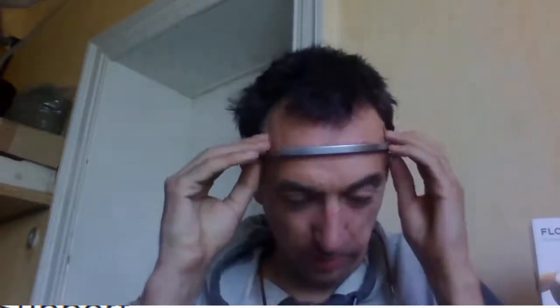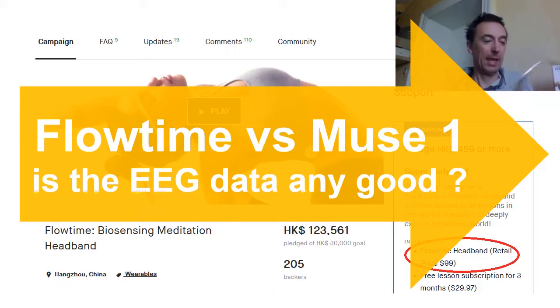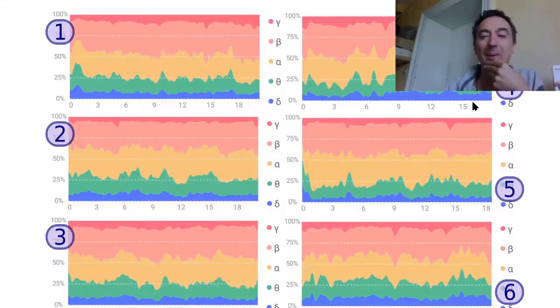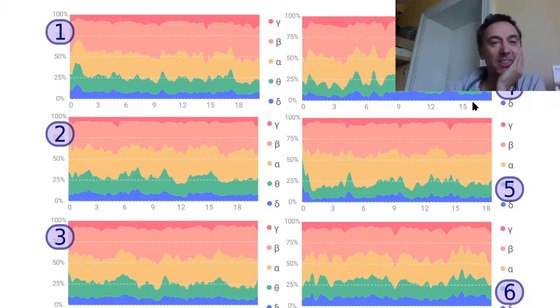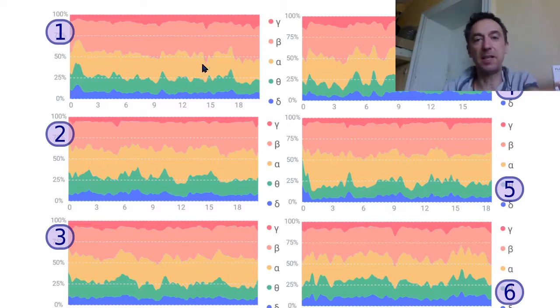Hello again. I want to continue with this nice Kickstarter EEG headband - two channel with hardware. Last time I made six 20-minute sessions and did not really show any good results. It's very hard to read this graph because it's 100% - only the lower theta and delta and the upper gamma are absolute, whereas the others sum up to 100. You can see the middle between the yellow that's the alpha and the light red that's beta - these might be the border between brain waves.